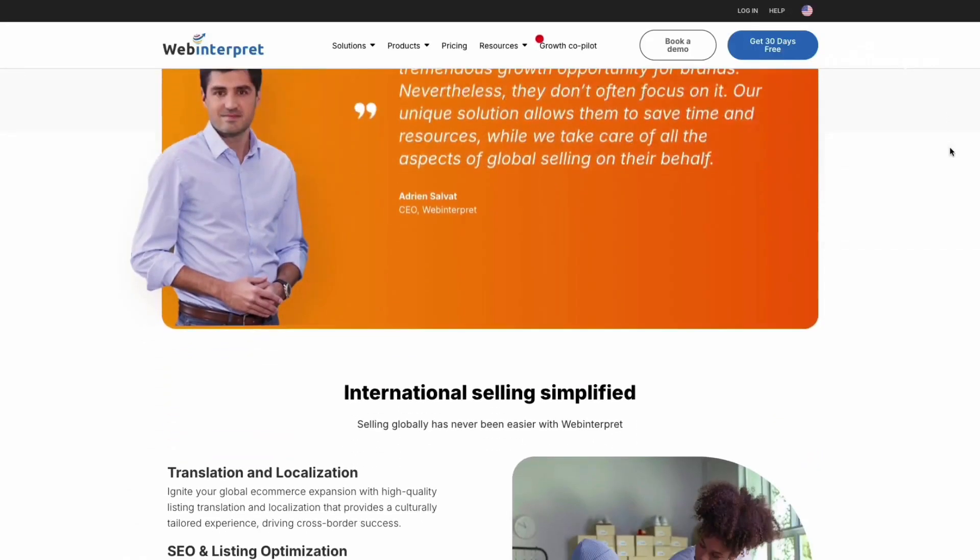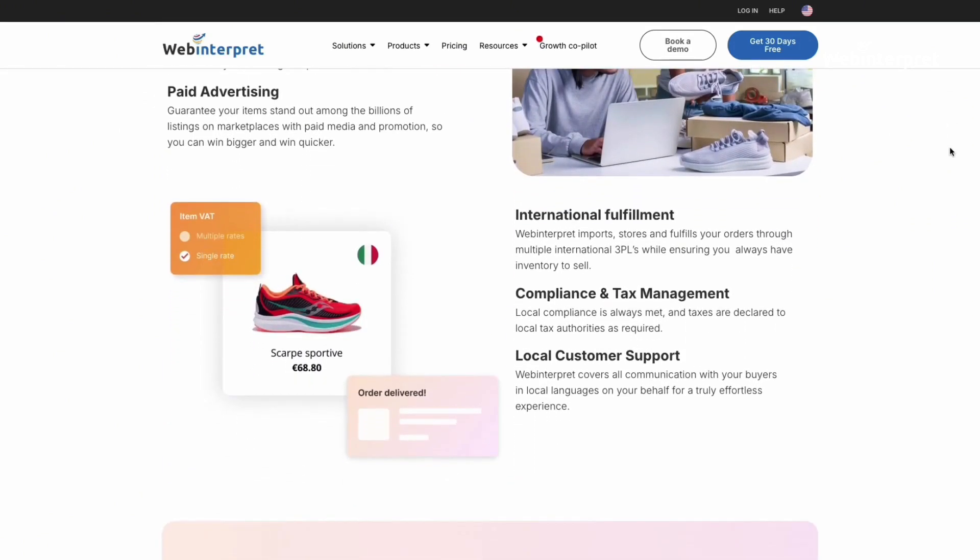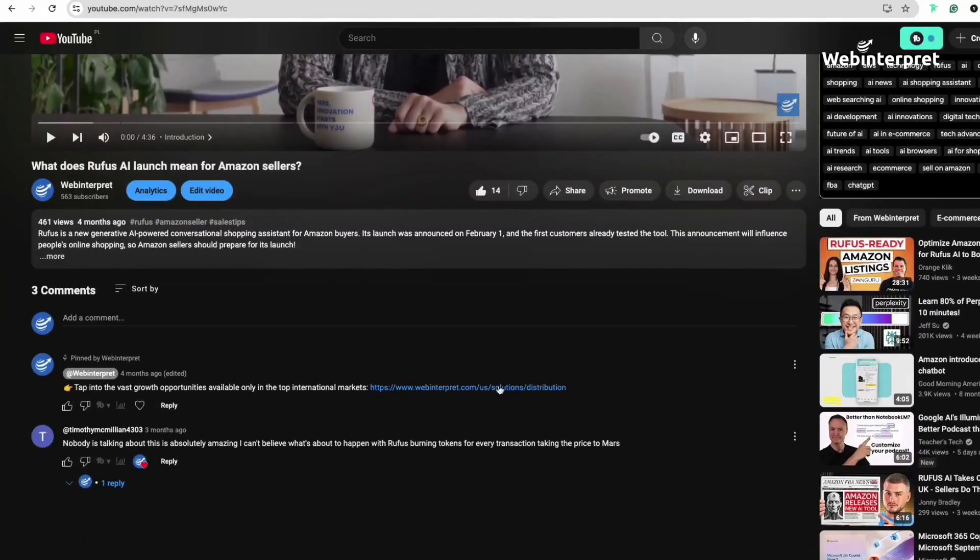If this process feels overwhelming or if you want to take your listings even further, we are here to help. With over 15 years of experience, we assist brands with everything from listing optimization and translation to marketing, text management and compliance. Let us simplify your global selling journey on Amazon and beyond. Reach out to us — check the pinned comment for a link to our website. Thanks for watching. We hope this guide has helped you understand how to leverage Amazon A Plus content to boost your product listings and grow your business. If you found this video helpful, don't forget to hit the like button and subscribe to our channel for more tips on selling globally.